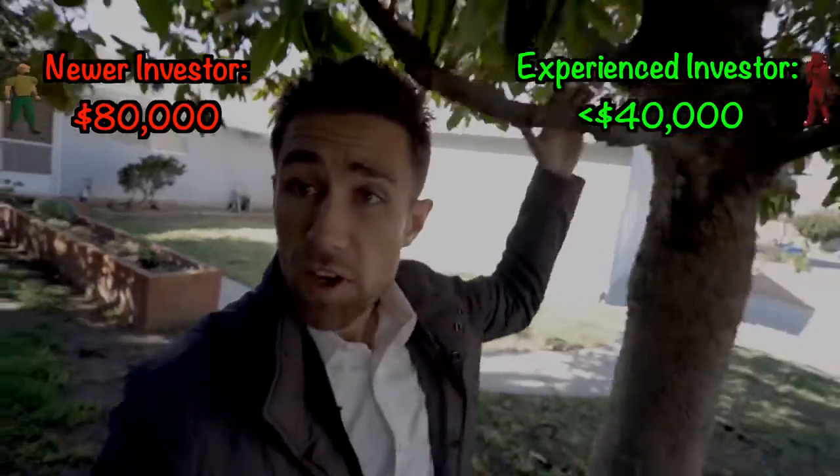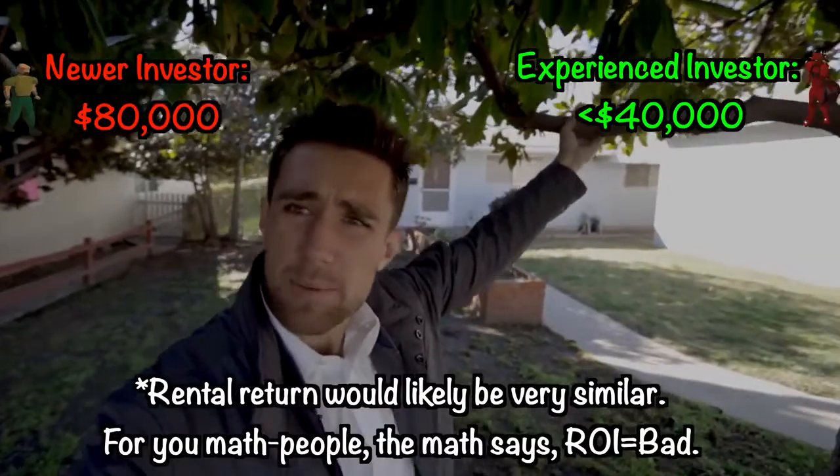Newer investor sees cool workbenches in the garage. Experienced investor sees who's gonna deal with the old mattresses and junky paint left behind. So there you have it — the newer investor probably spends $80,000; the experienced investor probably spends under $40,000, because the experienced investor is not making decisions like the newer investor.